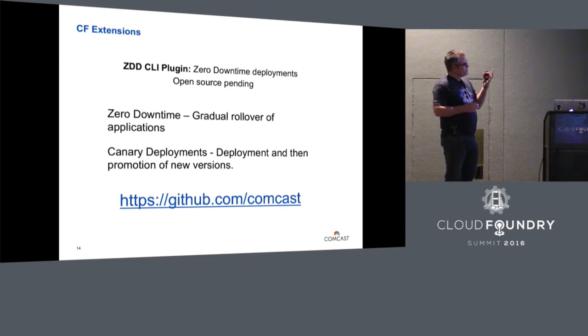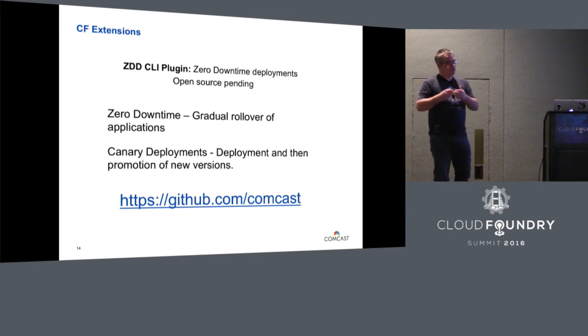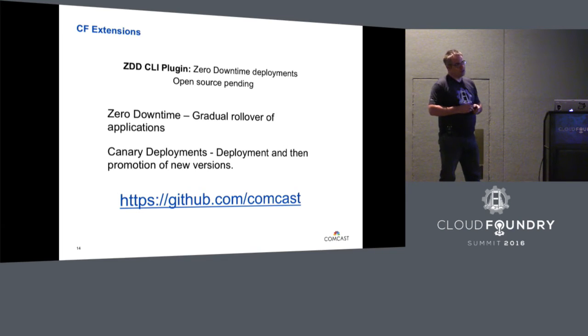The canary deployment was an extension of the zero downtime deployment. We wanted to deploy one instance of an application, pass that URL back to our CI platform which would run all the contract tests against it, then promote that version into production. This allows us to pre-stage a lot of applications. We have manual triggers in the promote stage, but it will deploy the application, pass it back, run the tests, and remap the routes to make it live. Hopefully all coming up for open source in the coming weeks.